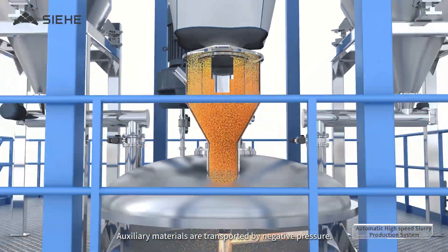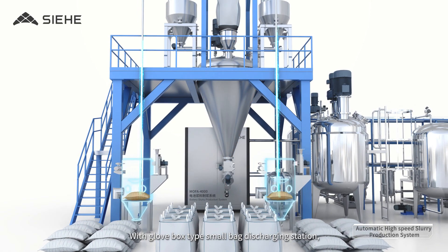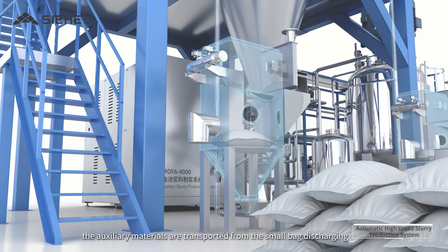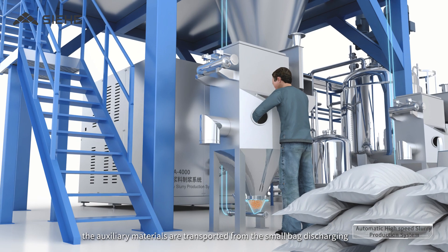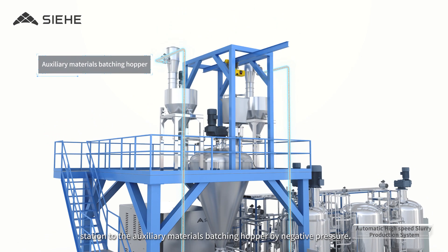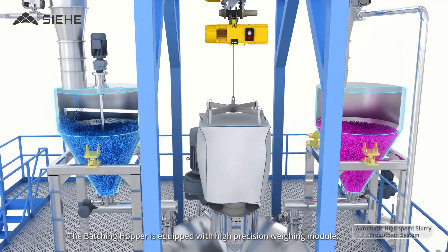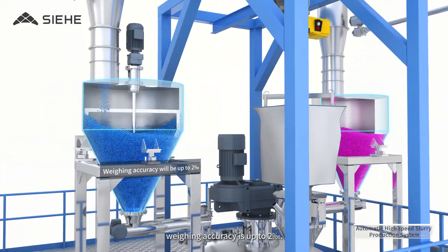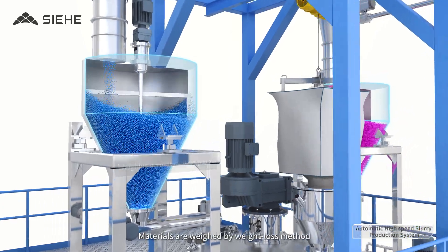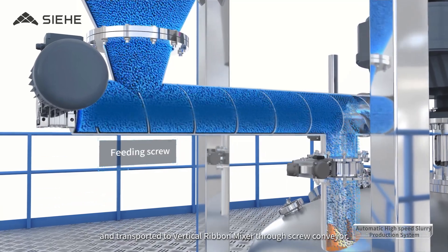Auxiliary Materials are transported using a Negative Pressure Glove Box Type Small Bag Discharging Station, where bags are opened manually. The Auxiliary Materials are then transported from the Small Bag Discharging Station to the Auxiliary Materials Batching Hopper by Negative Pressure. The Batching Hopper is equipped with a High Precision Weighing Module with a weighing accuracy of up to 2 per mil. Materials are weighed by the Weight Loss Method and transported to the Vertical Ribbon Mixer through a Screw Conveyor.